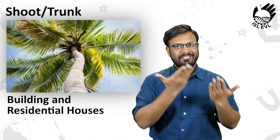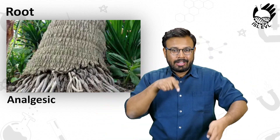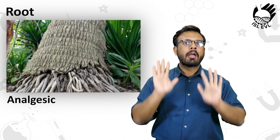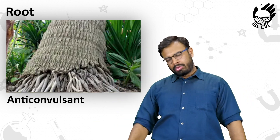The eighth part is the Root. The root of the coconut tree is an analgesic — it relieves pain. It is also an anti-convulsant, used to control and prevent seizures.